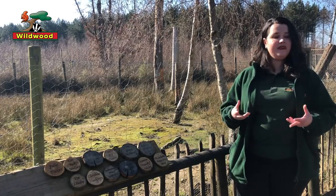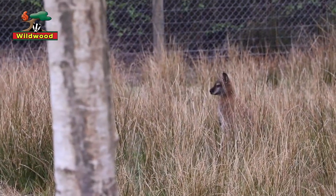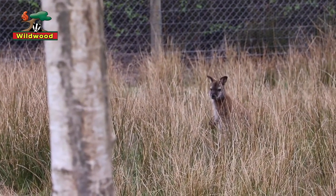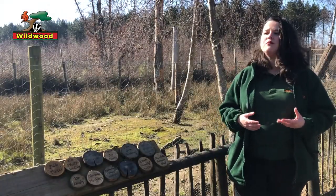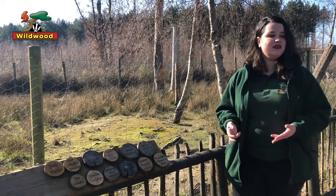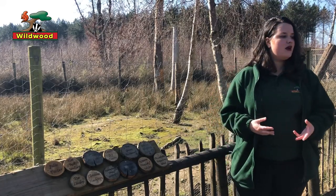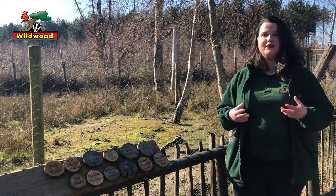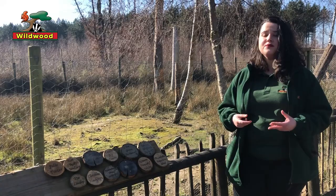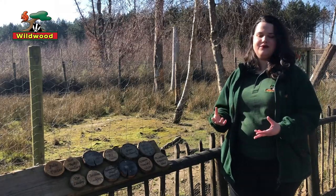What happened when people put them in their gardens as exotic pets is that they escaped. Wallabies are herbivores, so they like to eat plants and only plants — they'll eat almost anything. They don't like nettles, but they definitely like brambles, fresh grass, leaves, and they really love leaves off trees when given branches or browse.